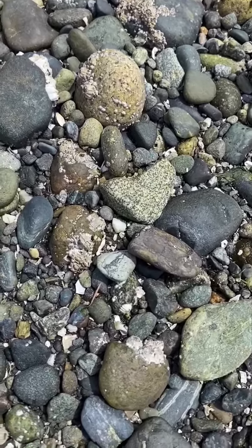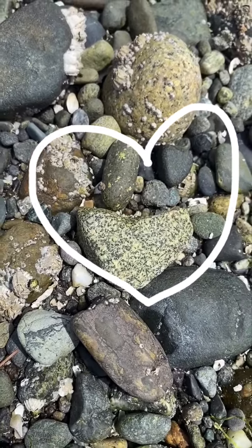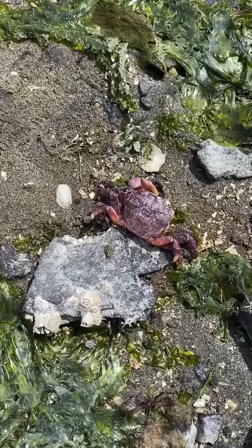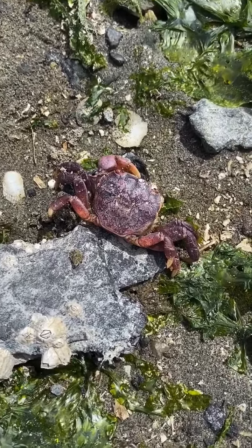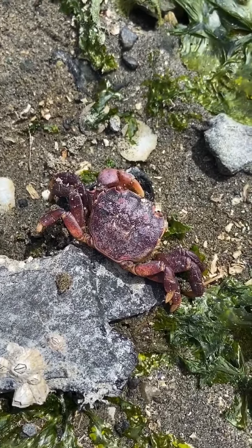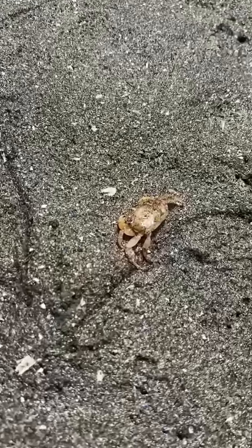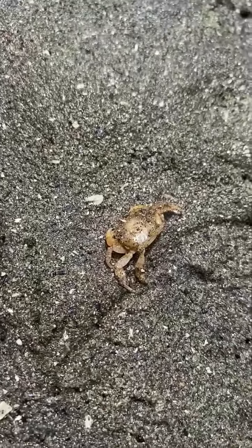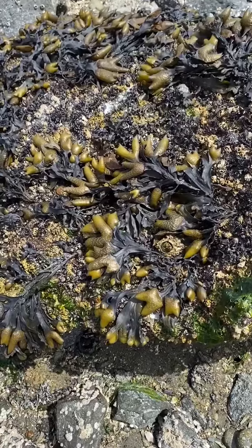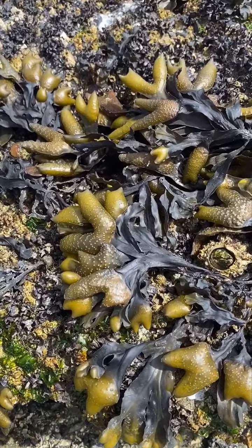You can have fun looking for interesting rocks too. This is a heart-shaped rock. Friends, look — what do you see? It's a purple shore crab. Sometimes you have to look really closely and watch where you step. This is a yellow shore crab. Friends, do you remember what this is called? Rockweed!